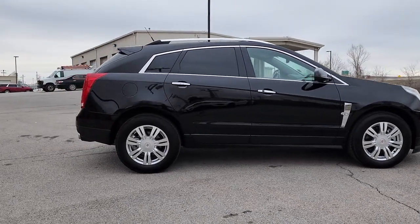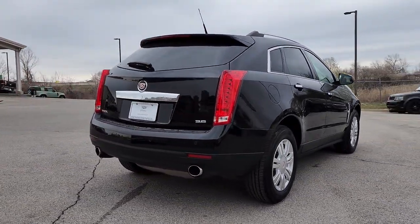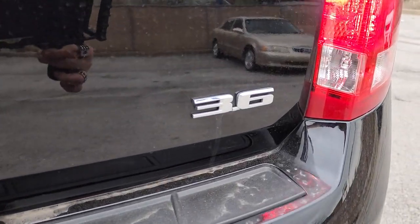Enjoy a view of this handsome Cadillac SRX, the luxury automobile that leverages desirable safety features, a smooth, balanced ride, nimble handling, and a solid, upscale look and feel.